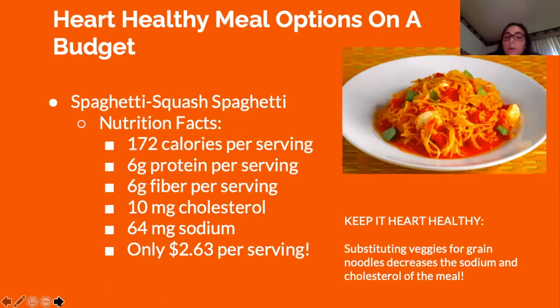The spaghetti squash spaghetti contains 172 calories per serving, 6 grams of protein, 6 grams of fiber, only 10 milligrams of cholesterol, and 64 milligrams of sodium. The best part is it's budget-friendly at only $2.63 per serving. It keeps heart healthy by substituting spaghetti squash for whole grain noodles, which decreases the sodium and cholesterol of the meal.